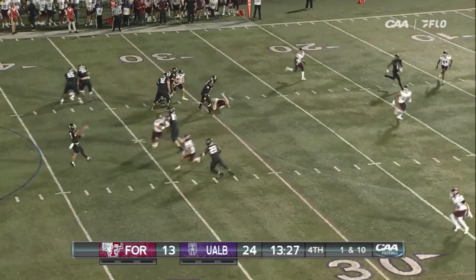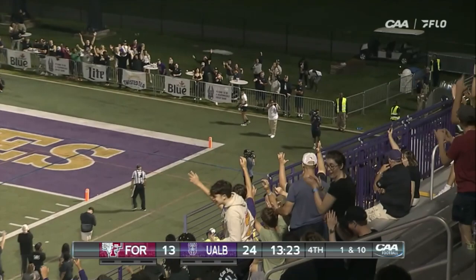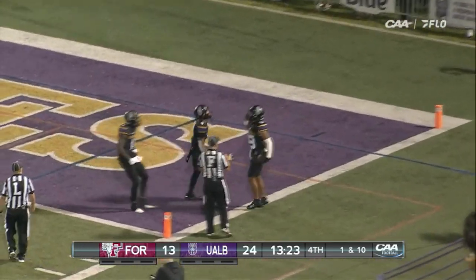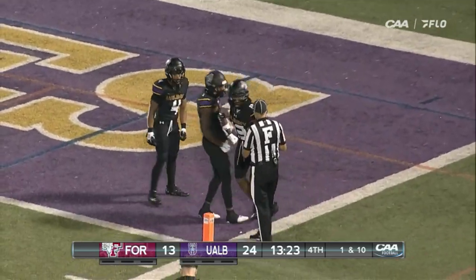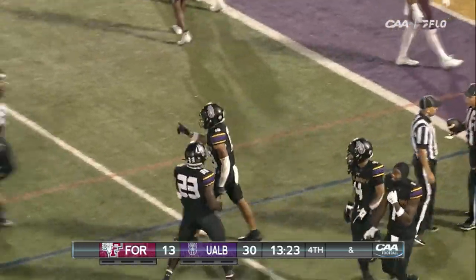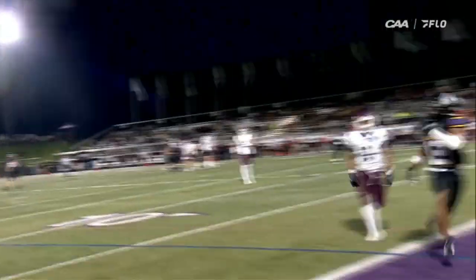Poffenbarger rolls, looks long — has a man in the corner. I wonder if he can make the connection with Easton, but is he out of bounds? Touchdown! Wow. Brevin Easton just dragged the foot at the last moment. The referee thought about it and gave the Danes the score. Reese Poffenbarger yet again scrambling to his right — what a throw — and Brevin Easton.